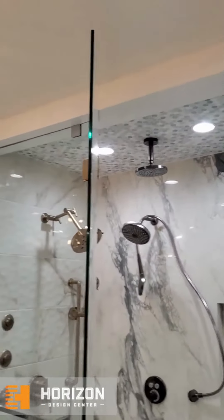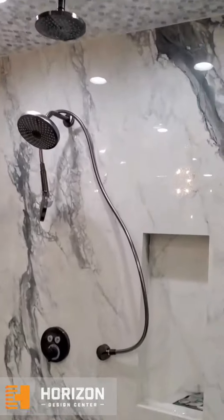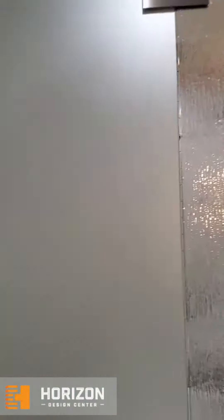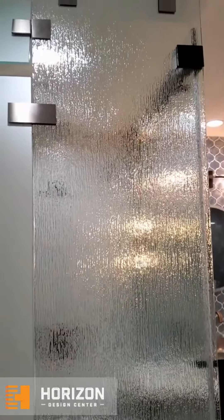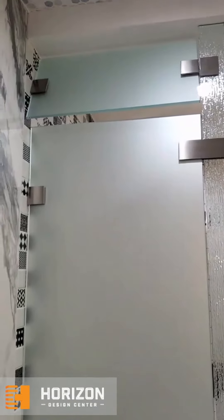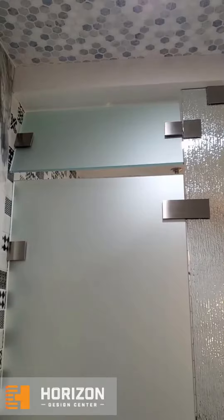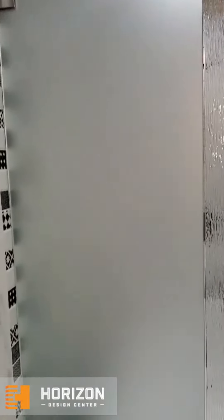The glass is going all the way to the ceiling. In here we have samples of two different glasses — we have the rain glass and we have the frosted milky glass with a transom on the top. So all the options are here.